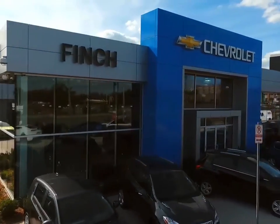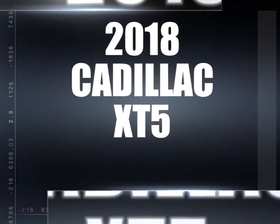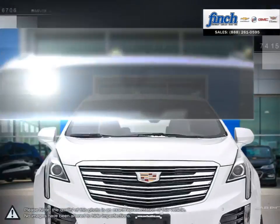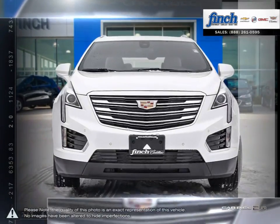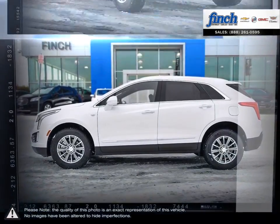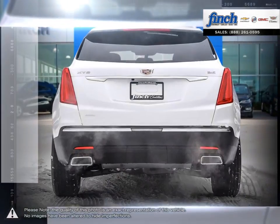Welcome to Finch Chevrolet. Today we're looking at a 2018 Cadillac XT5. Having replaced the wildly successful Cadillac SRX, the XT5's updates are immediately apparent, and thanks to building upon such a popular model, the XT5 shines in every regard.